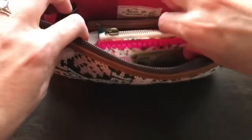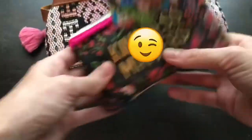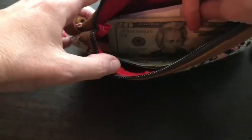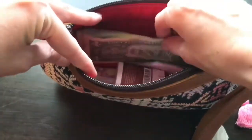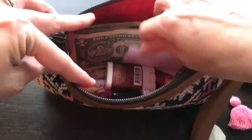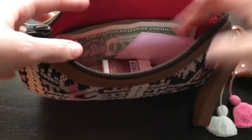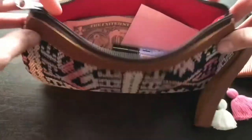Additionally, I have a natural life wallet, another coin purse that has more personal mommy items inside, and some cash. I could fold the cash up and stick it in my wallet, which is what I would do if I was using the wallet by itself, but I really like how easy it is to access my cash the way that it fits so easily in the clutch.